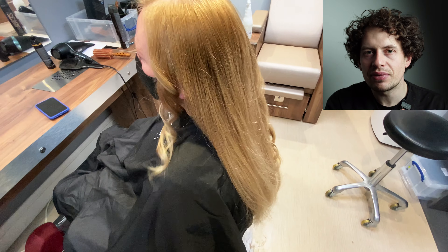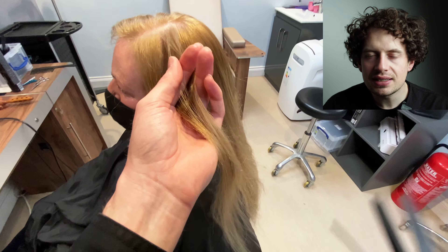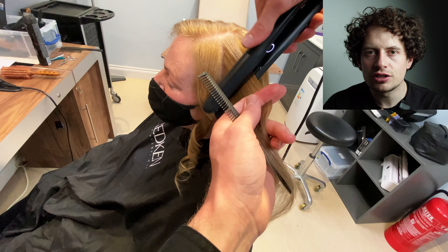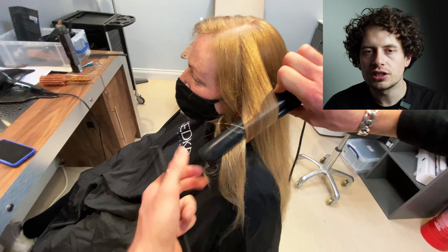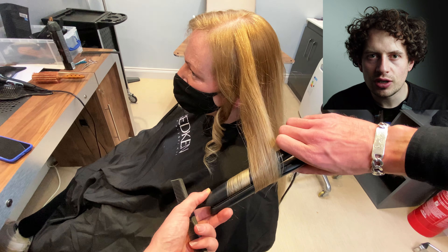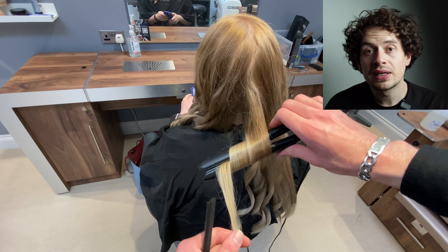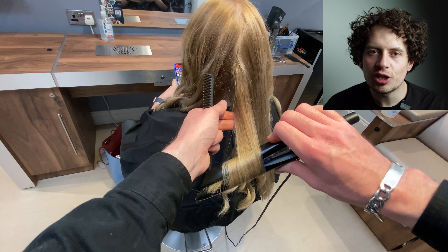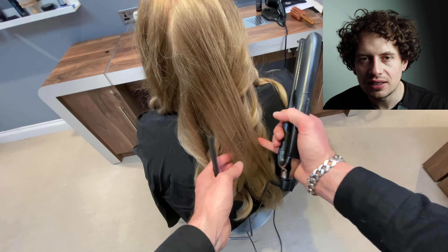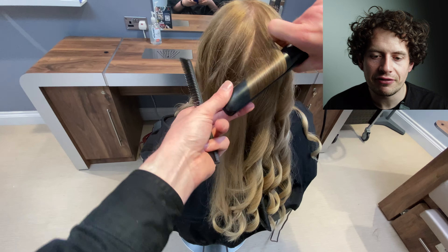I did exactly the same thing on the opposite side, doing exactly the same curl — nice and easy to remember, nice and straightforward: one-inch sections, vertical. Just make sure that you twist the straightener 180 degrees and push it down towards the floor. If you can remember that, you'll be absolutely laughing, because this technique looks like you've put tons more effort in than you really have.